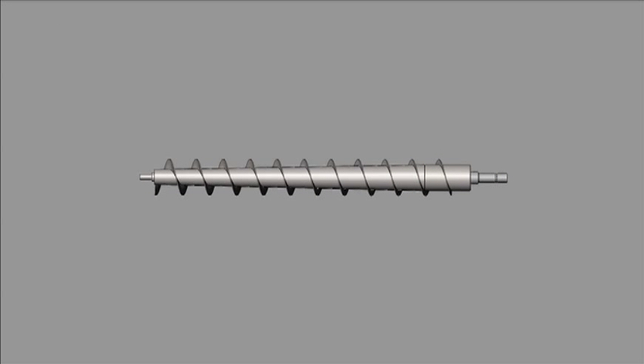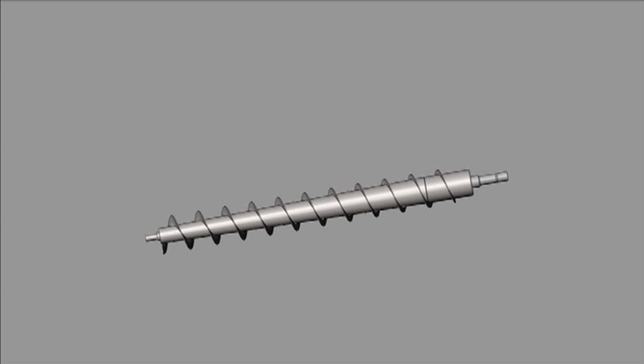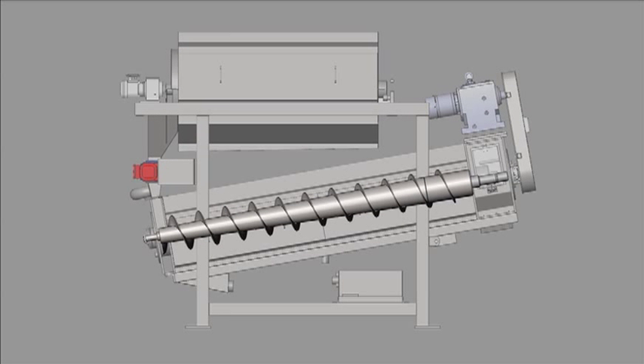The BDP screw press utilizes a tapered shaft design to gradually increase pressure on the cake as it moves toward the discharge end of the screw.